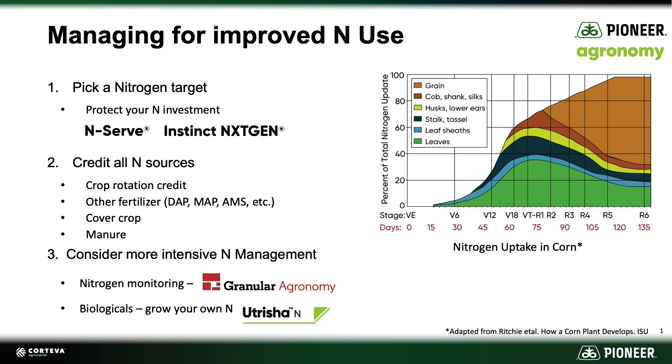One option is using a nitrogen model — a computer-driven, data-driven model such as what's available through Granular Agronomy — that would actually help us model growing that crop and measure uptake based on your field and weather conditions. The advantage is that we can see how well that crop is doing, and if we need to make in-season adjustments, we have the information to tweak that system — maybe come into the season at a slightly lower nitrogen rate than normal and then augment that if needed.